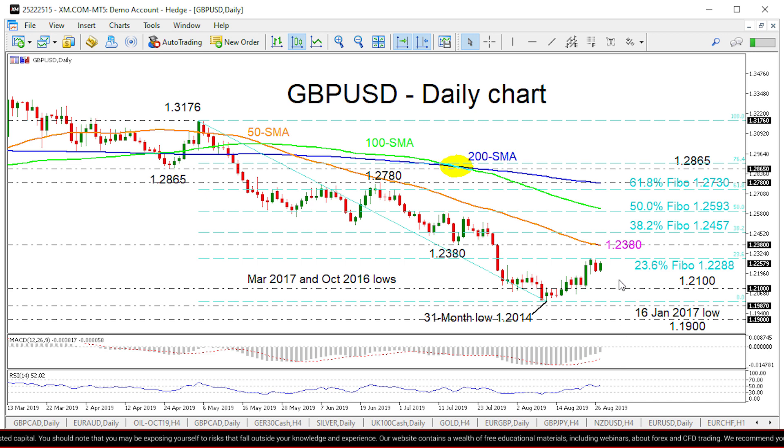Furthermore, the medium-term picture is still tilting towards the bearish bias, something also suggested by all the SMAs, which are sloping downwards.